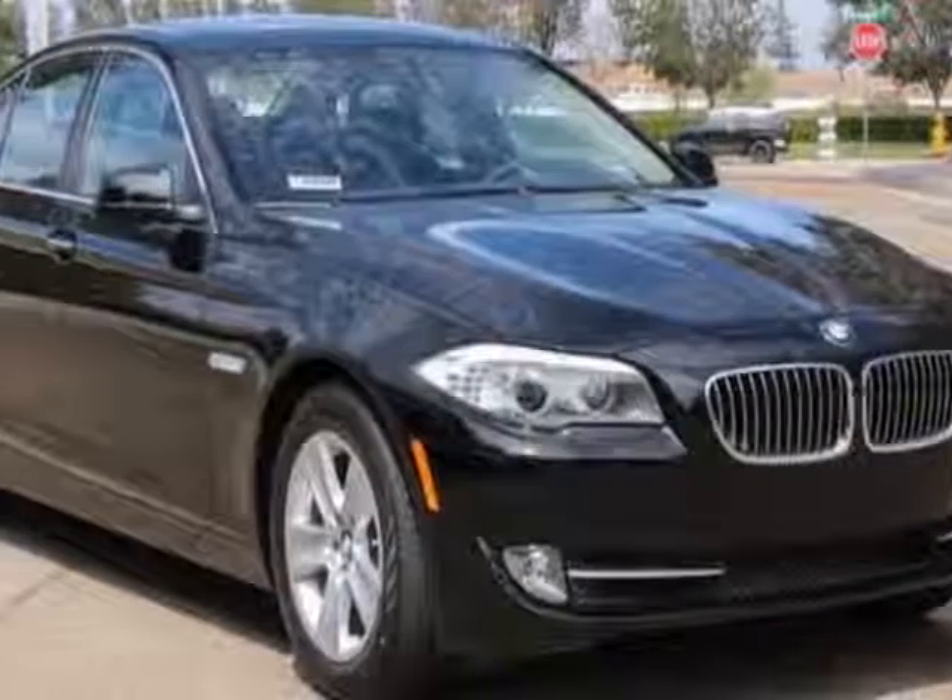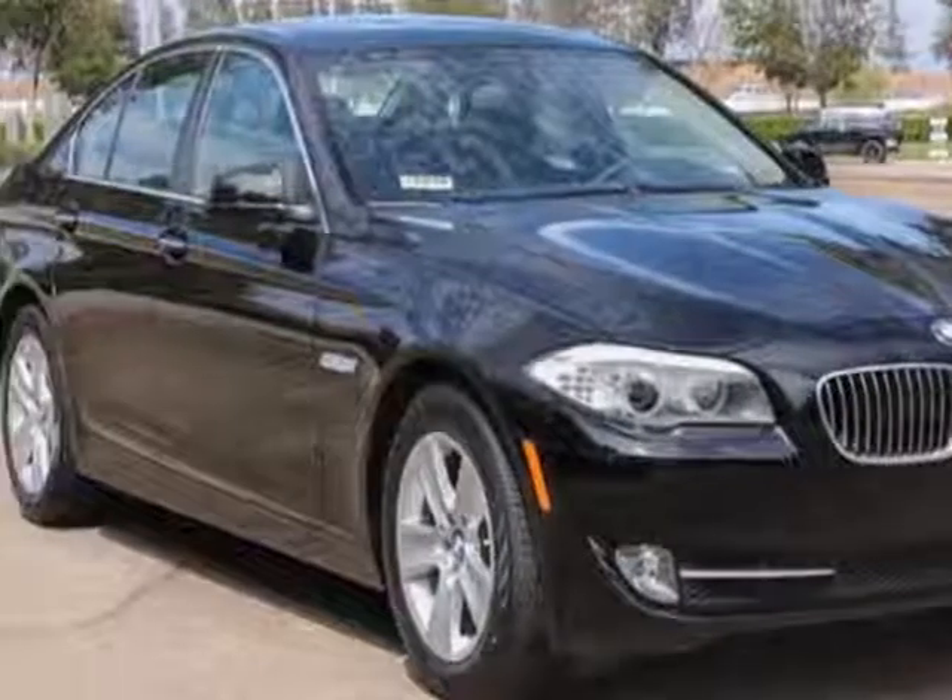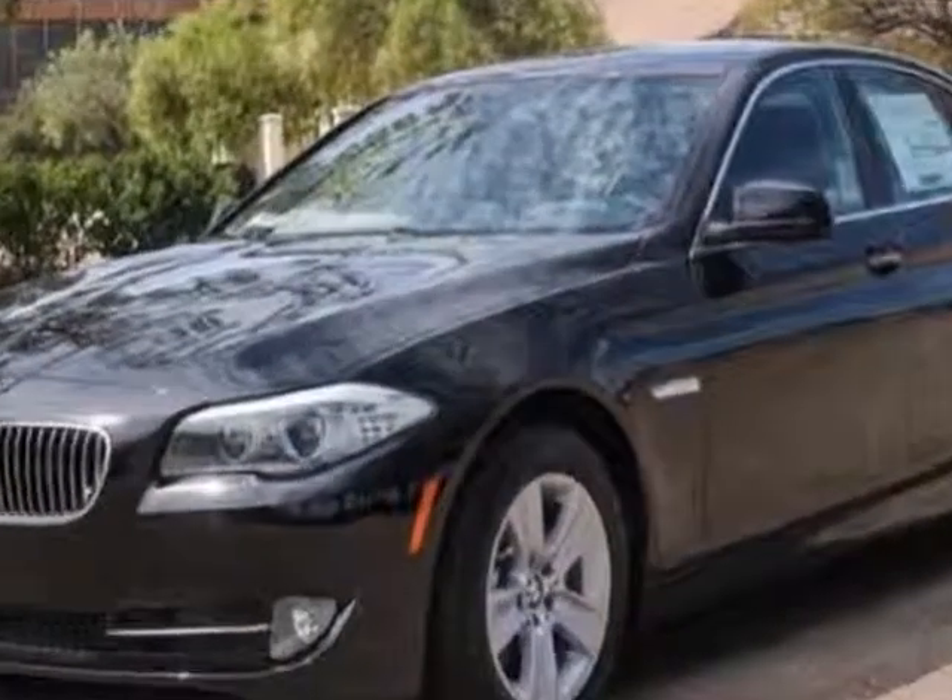Check out this new 2013 BMW 5 Series. For your protection, this vehicle has a full factory warranty.